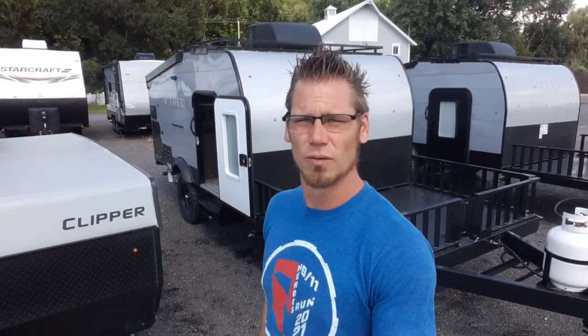Hey campers. Today I'm going to go over the 2022 Coachman 12 TD, also known as the V4.